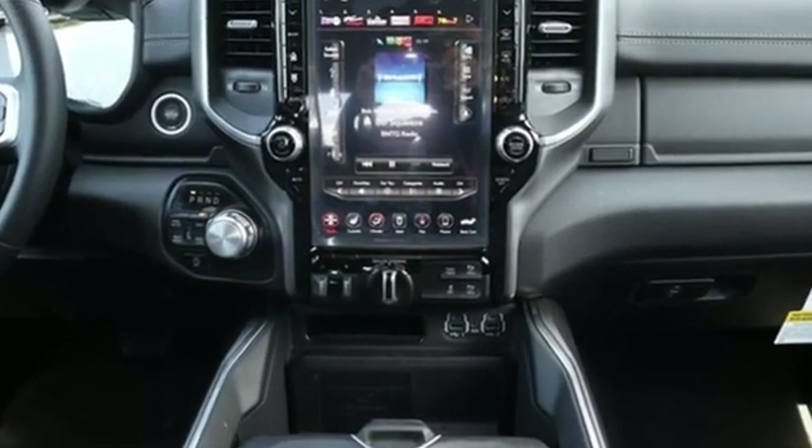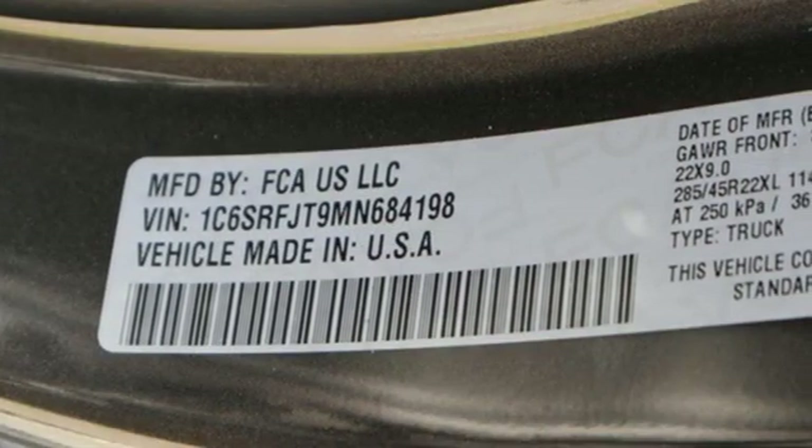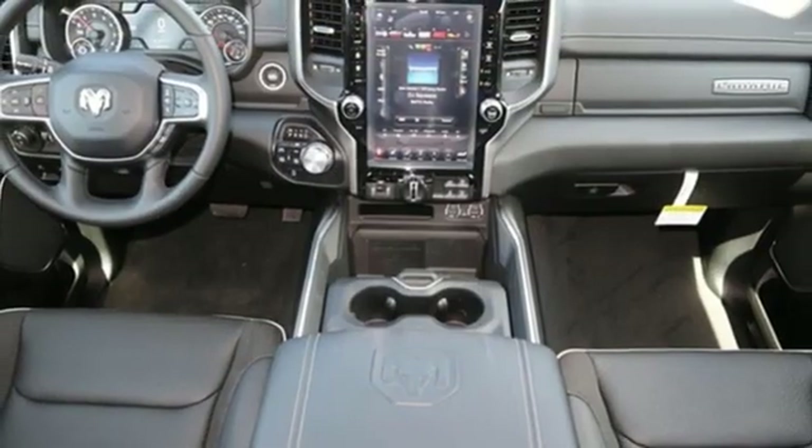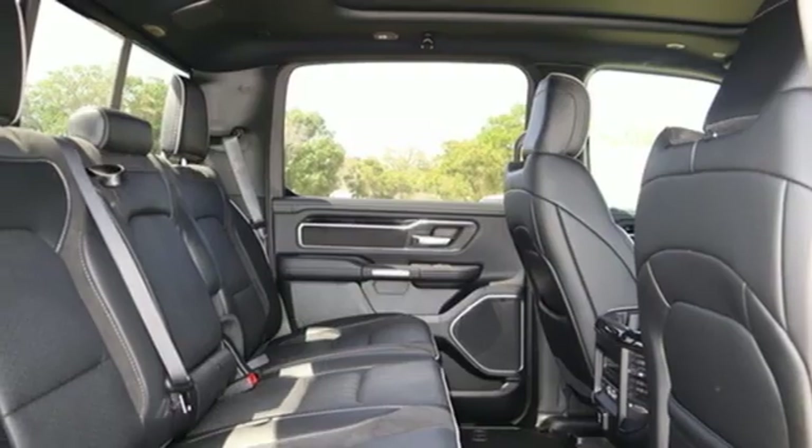V6 engine, four-wheel drive, engine auto stop-start feature, trailer hitch receiver, streaming audio, Wi-Fi hotspot, front heated and ventilated leather split bench seats.